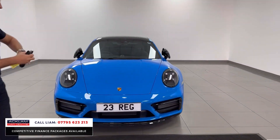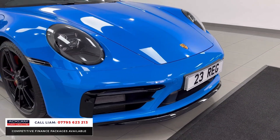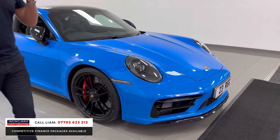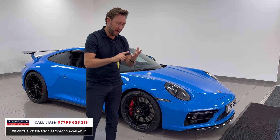Shark blue, Aero kit, sunroof — what a car. 480 horsepower, four wheel drive. I've said it before — in my opinion, a Carrera 4 GTS is as good a little sports car as you can possibly buy.